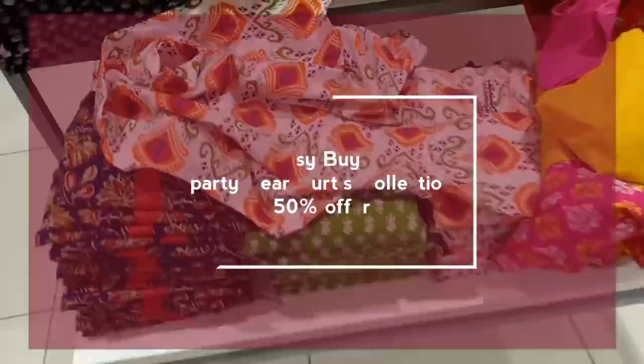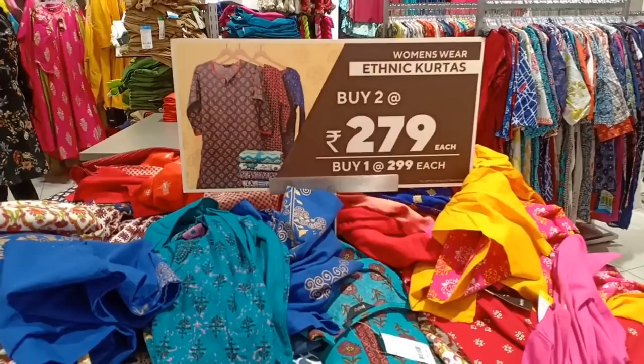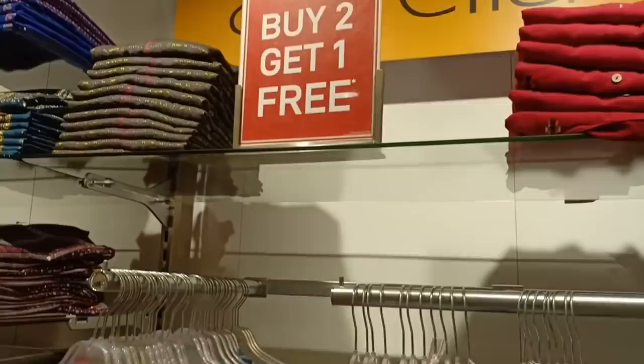Hi, hello, welcome back to our channel, Lachos Lifestyle. Now you can see the easy buy party wear kurti collections. You can see that there are 50% offer prices. Let's see the designs.